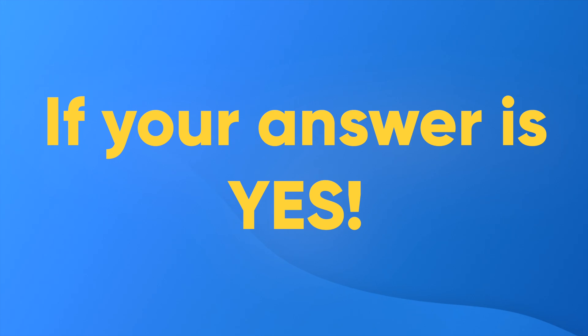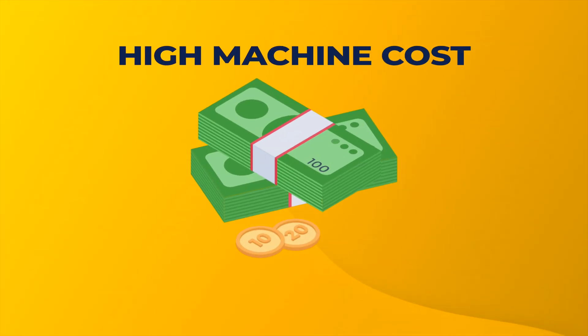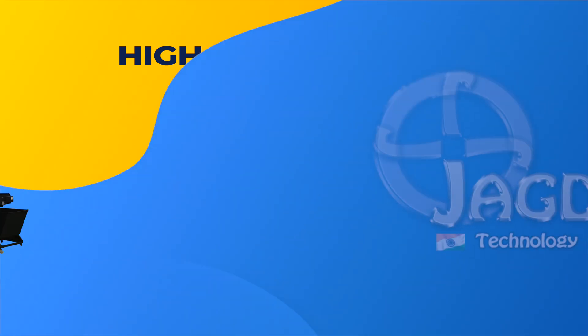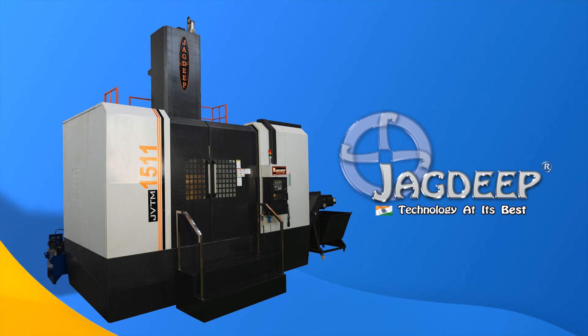If your answer is yes, then we know the next thing that comes to mind — high machine cost, right? Don't worry, we got you covered. Jagdeep Machines with its years of expertise brings you the technological marvel.